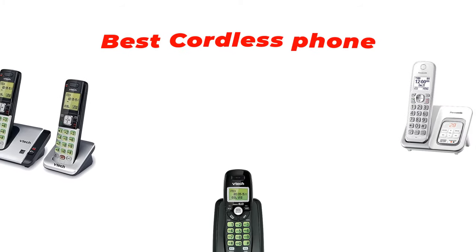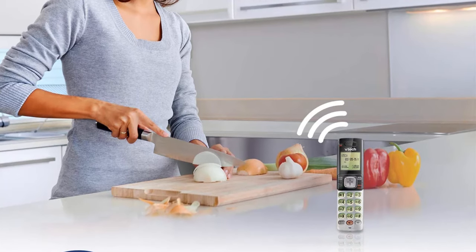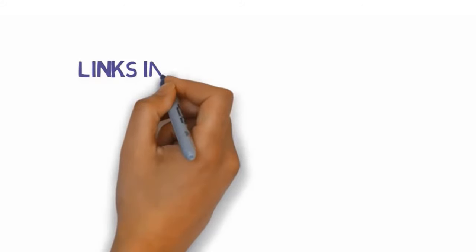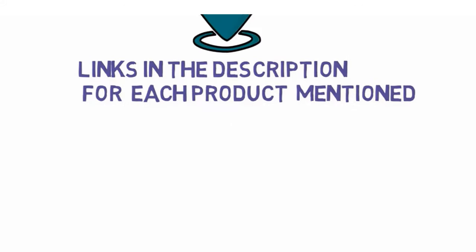Are you looking for the best cordless phone? In this video we will look at some of the best cordless phones on the market. We have included links in the description so make sure you check those out to see which one is in your budget range.